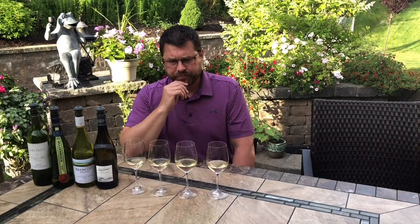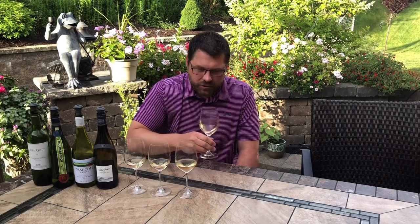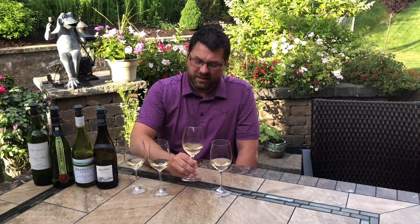Much heavier mouthfeel, rounder, not as angular, not as acidic as the others. A good long finish, but it's a bigger, riper, more tropical Sauvignon Blanc. All of these are varietally correct — you'd take any one blind and know it's Sauvignon Blanc, with that herbaceousness and citrus-driven nose. There's also that aroma of cat urine, which is a known Sauvignon Blanc characteristic. I noticed it most on the Sancerre, and the New Zealand was just so pungently grassy — very, very herbal.